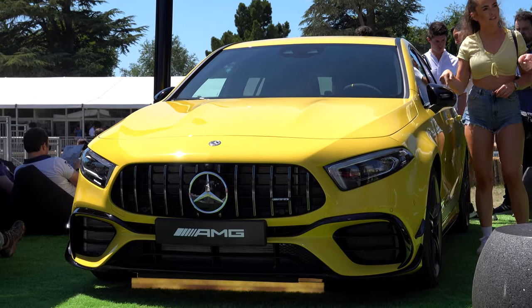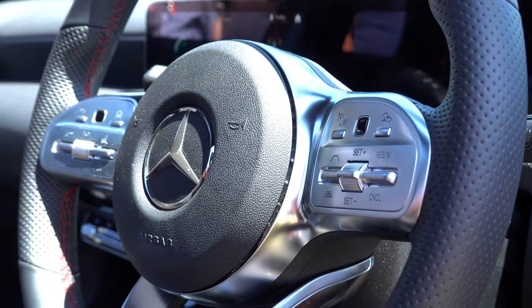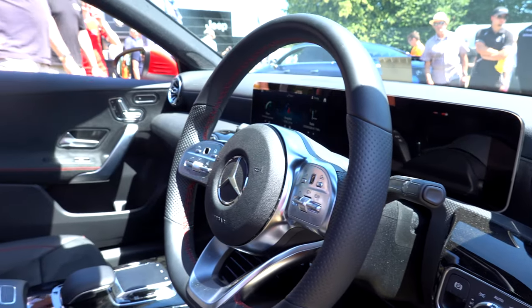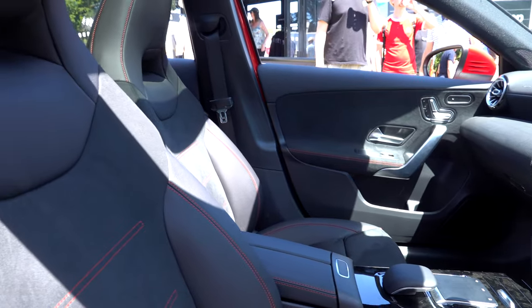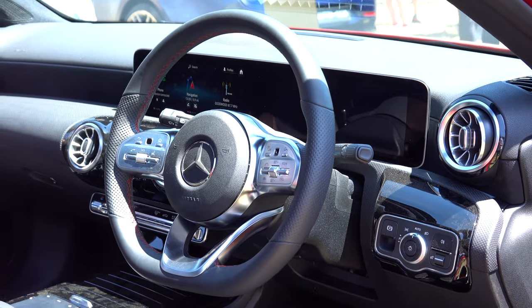Unfortunately I couldn't get photos on the inside, but I did get photos of a similar A-Class. Rest assured, the interior is very, very nice. The new A-Class is fantastic — it's got those big screens if you want them in the middle, the lovely steering wheel, the really nice console. It's got everything sorted.